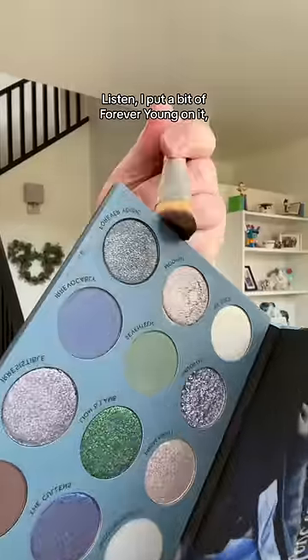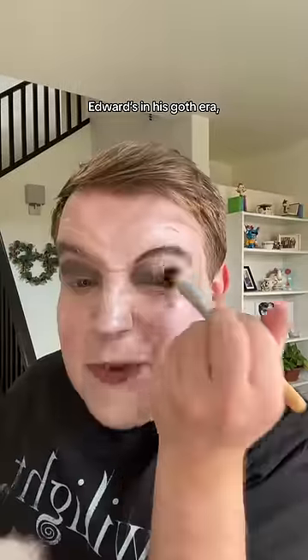Team Edward lip oil — stunning. Onto the eye. I put a bit of Forever Young on it and a little goes a long way. Edward did his goth era a blessing. I give up.